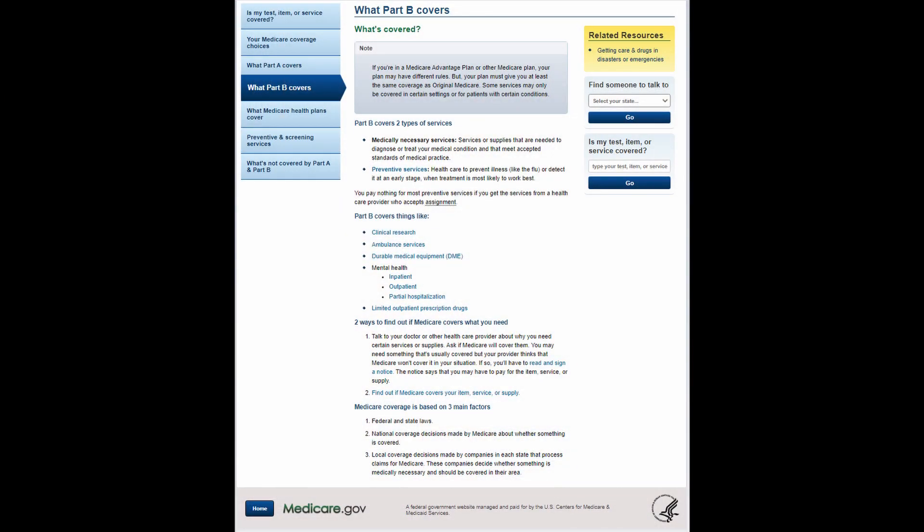So what are the changes in cost for Medicare in 2021? First, I'm going to go over Medicare Part B premiums and deductibles. Medicare Part B covers medically necessary services — services or supplies that are needed to diagnose or treat your medical condition and that meet accepted standards of medical practice. It also includes preventative services such as healthcare to prevent illness, like the flu, detected at an early stage when treatment is most likely to work best.